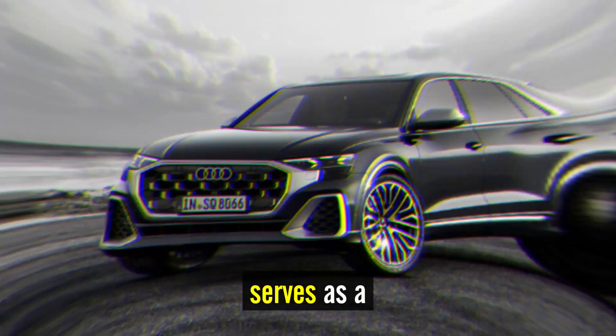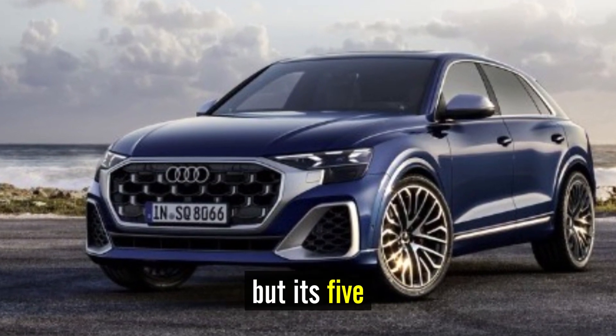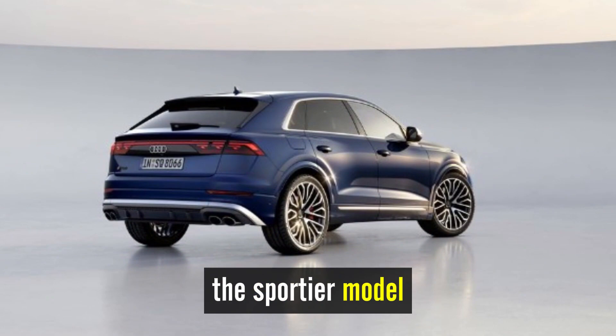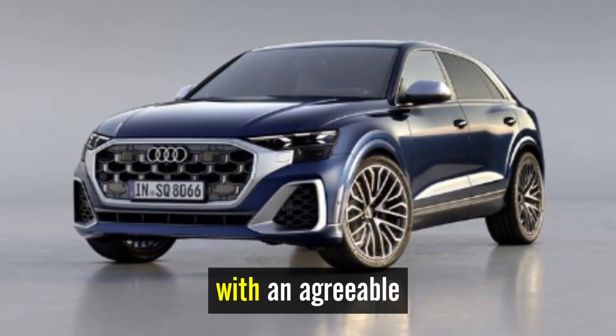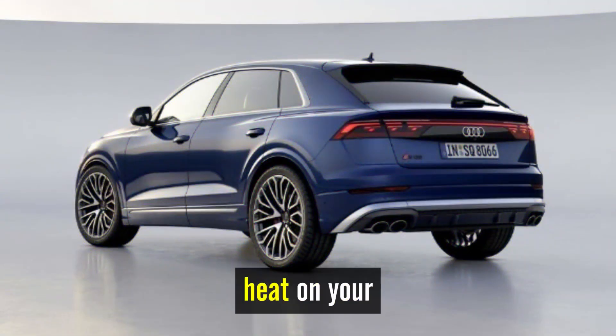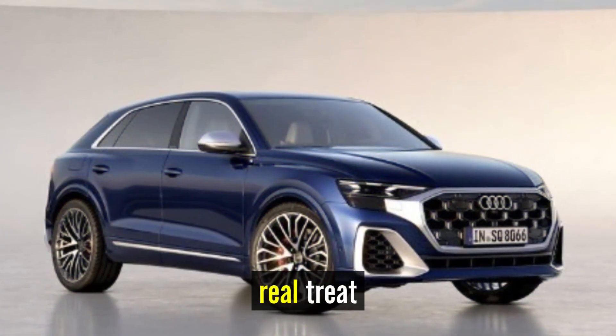The SQ8 serves as a step-up from the standard Q8 SUV, but its five-seat layout and posh cabin carry over to the sportier model. When driven sedately, the SQ8 pampers with an agreeable ride and easy-going handling. Turn up the heat on your favorite back road, though, and the SQ8's athleticism is a real treat.